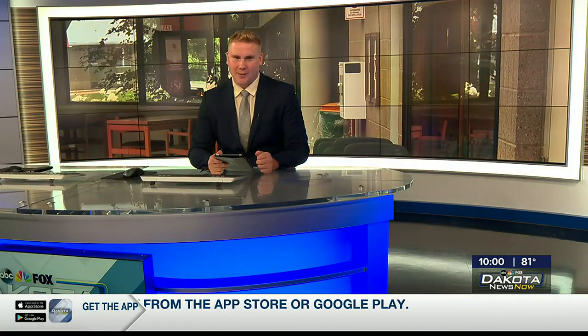On the air with you at 10 o'clock, good evening, I'm Cordell Wright. Things are once again busy at the University of South Dakota School of Law this summer. Parker Brown breaks down what's in store for the campus as the new school year approaches. It's our top story tonight.